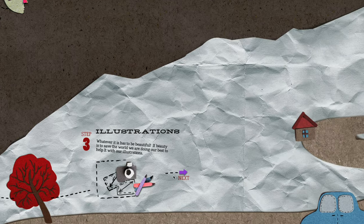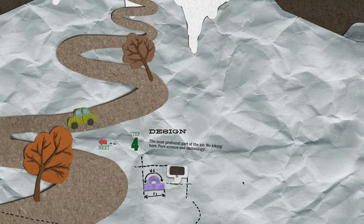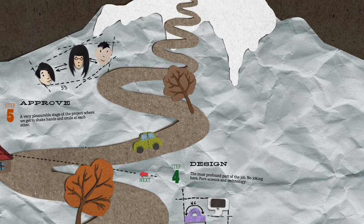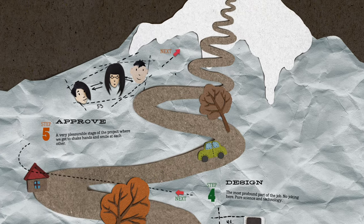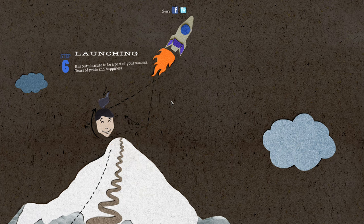That way, the browsing experience will give visitors the feel of flipping through a scrapbook. This is a great design trend to follow for websites that want to achieve a fun, authentic, and earthy look. When designing a webpage with this aesthetic, it's important to find a balance between all the crafty elements, because too much of it can make your website appear cluttered and bulky.